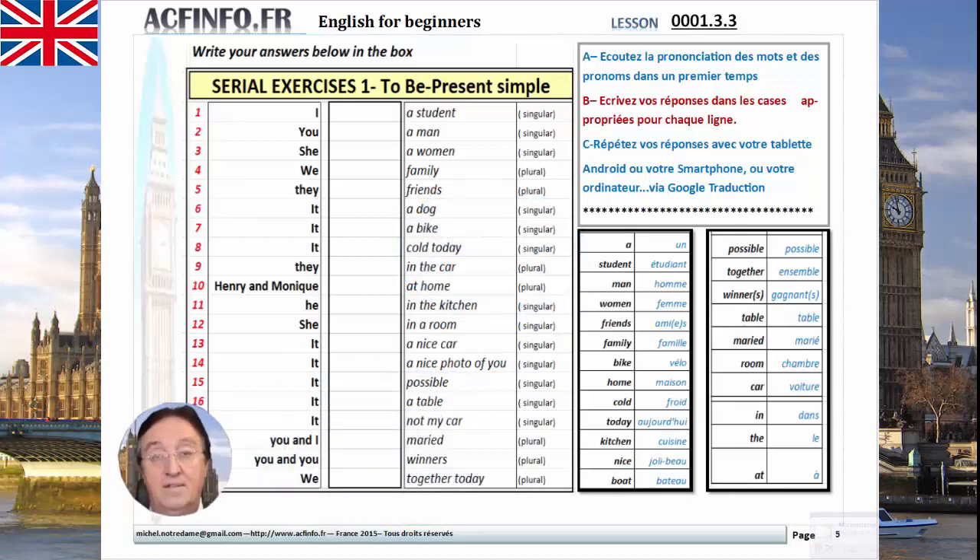Serial Exercises 1 — To be, Present Simple. Lesson 0001.3.3 — English for Beginners.